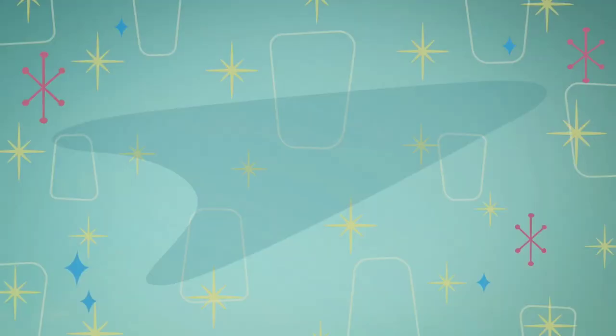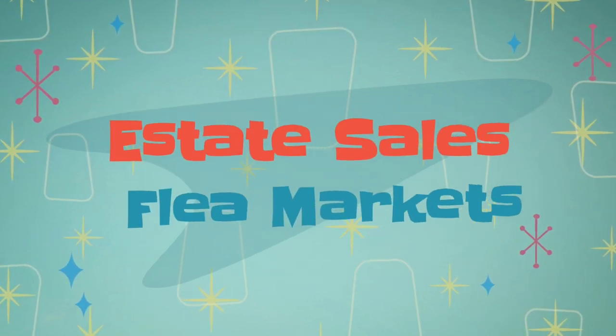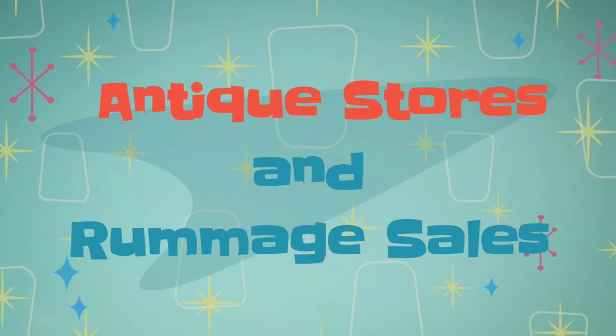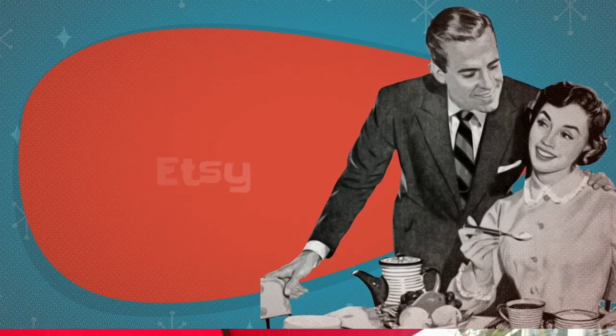Hi everyone, it's Cindy with Mimi's Treasure Cottage and I'm here with another haul from that amazing estate sale that I'm titling something along the lines of the 'Lightning Strike' estate sale, because it's not very often lightning strikes twice in the same place. In a very short period of time I've been to a number of amazing estate sales with a lot of vintage Christmas.